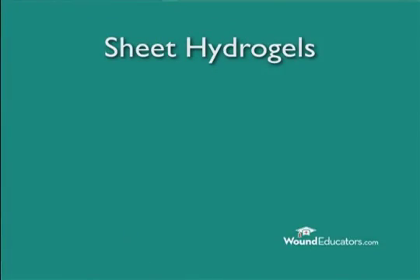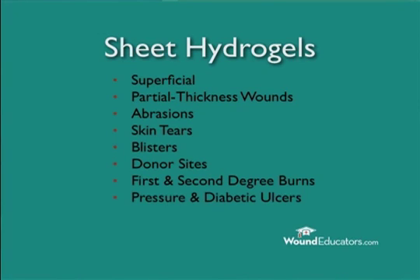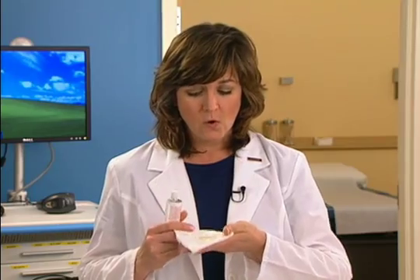Sheet hydrogels are suitable for minimally or moderately draining wounds. In particular, they are indicated for superficial and partial thickness wounds, such as abrasions, skin tears, blisters, donor sites, first and second degree burns, pressure and diabetic ulcers, and surgery sites.